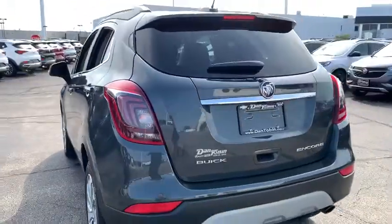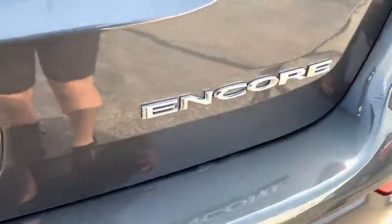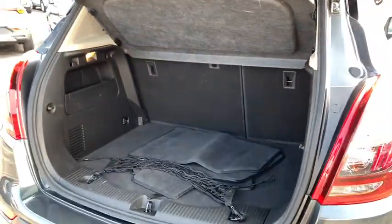Trip computer, Sirius satellite radio, tachometer, remote keyless entry, panic alarm, brake assist, power driver's seat, rear window wiper, driver vanity mirror.